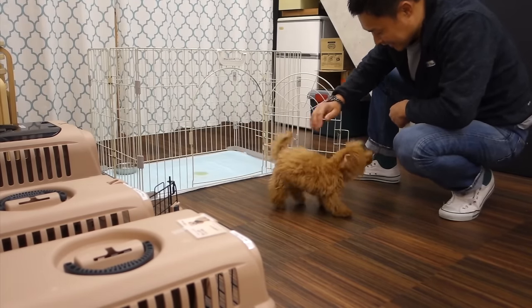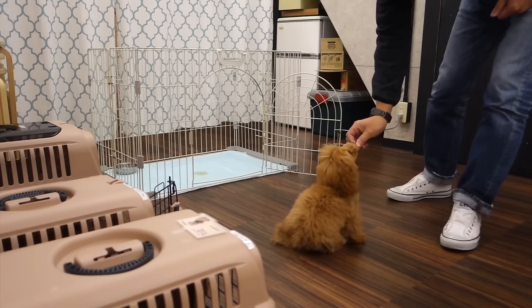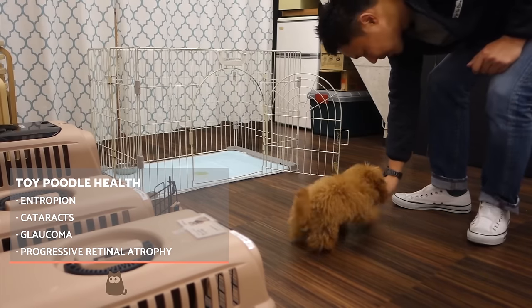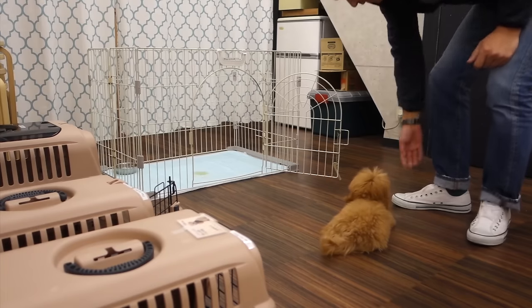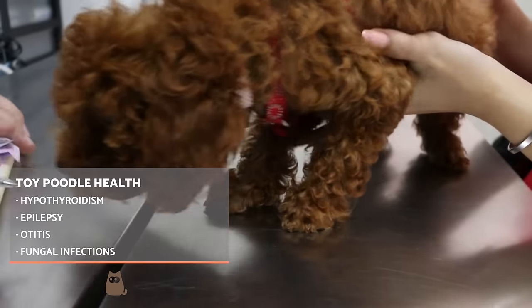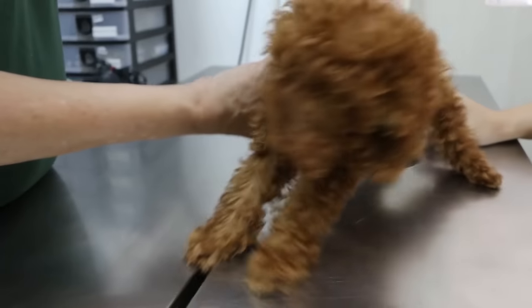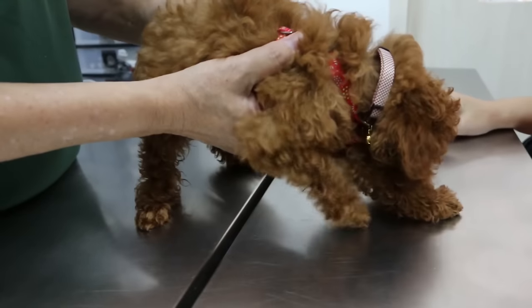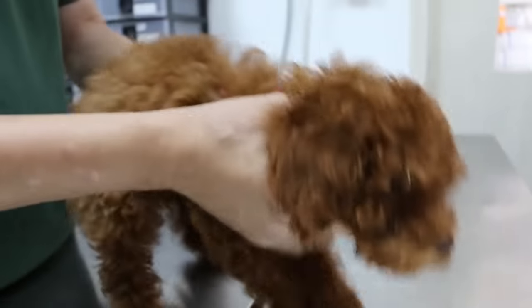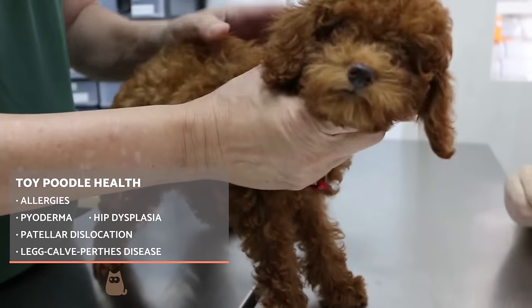Poodles have certain pathologies associated with their breed genetics, so most mentioned here are of hereditary origin. Some of them affect sight, such as entropion, cataracts, glaucoma, or progressive retinal atrophy. They may also have hypothyroidism, which affects thyroid hormones, epilepsy, or otitis. To avoid otitis, it is recommended to clean their ears according to certain guidelines, such as using appropriate cleaners or completely drying them afterwards. They can also develop diseases which can affect skin health, such as fungal infections, allergies, or pyoderma.